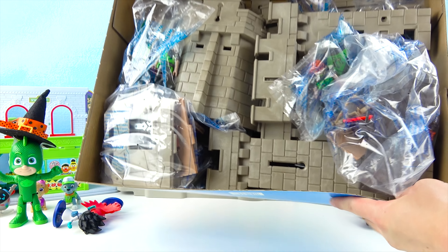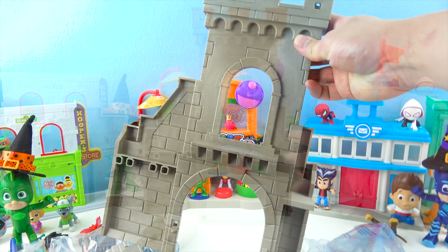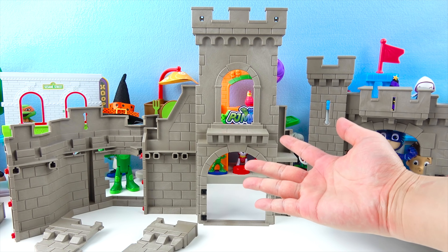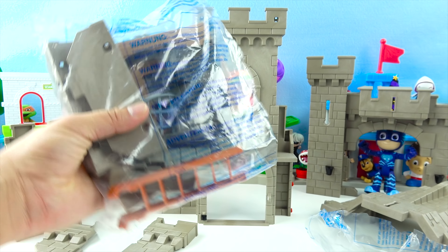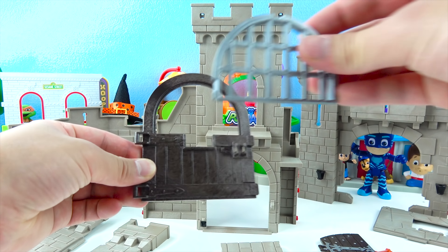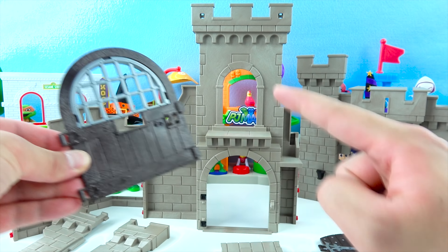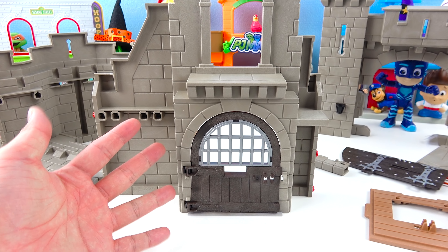Wow, look! There's so many parts! Let's build this castle! Here is the wall of the castle — there's a window, and this is a door! Let's open up this bag — it's snippity-snip time! Here's the door, it's brown! But there's a big hole — we need to put up a fence! Let's put this fence inside. Now this door looks super strong! Let's put the door on the castle. Now we can close the door! Awesome, super fun!